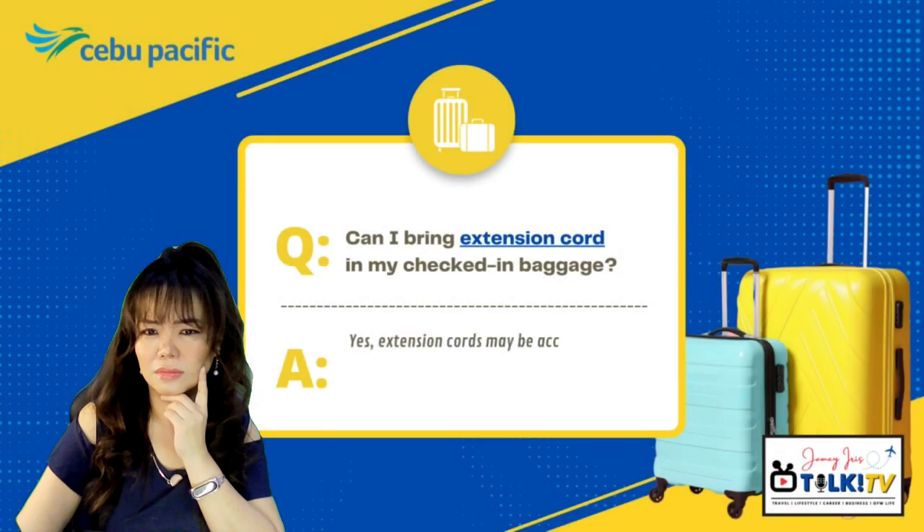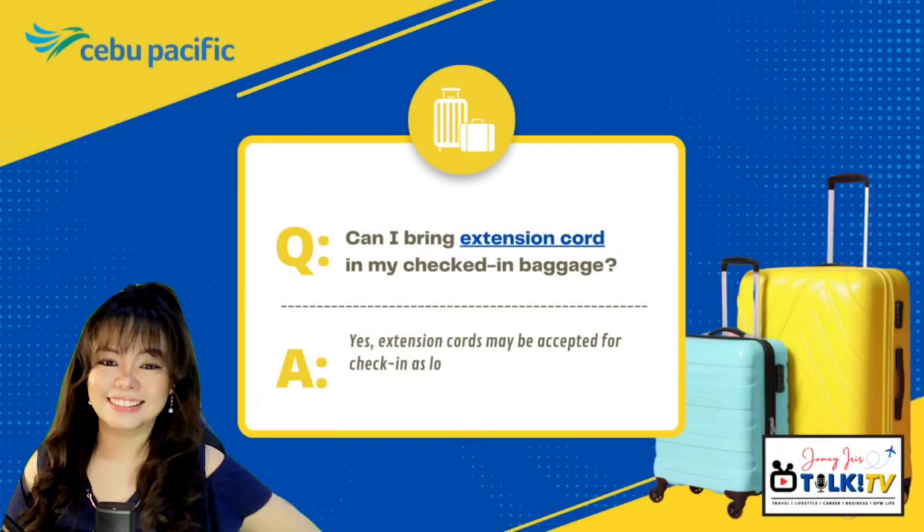Can I bring an extension cord in my checked-in baggage? Yes, extension cords may be accepted for check-in as long as it's packed properly to avoid damages.